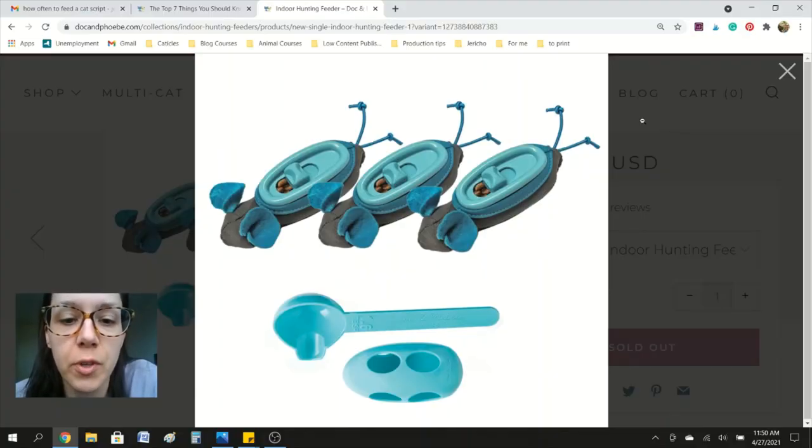Dr. Liz Bales created these feeder mice. You put food inside the mice and hide them around your home, then the cat has to paw the mice to expose the food. Clients' cats would paw at them, roll them over, and the food or treats are exposed — a great way to replicate the hunting experience indoors. The con to using feeder mice or other treat-release toys is that they're plastic, and even with regular washing, plastic traps bacteria. Clean them after each use and replace them frequently.